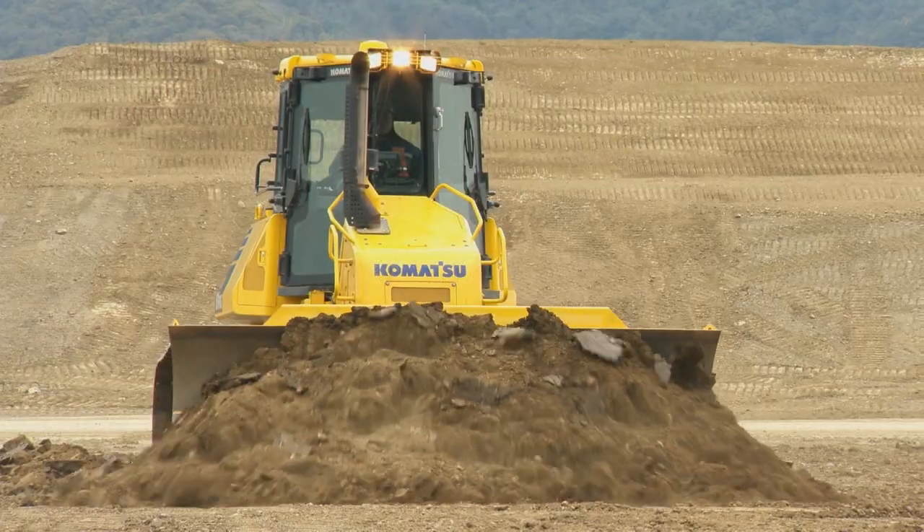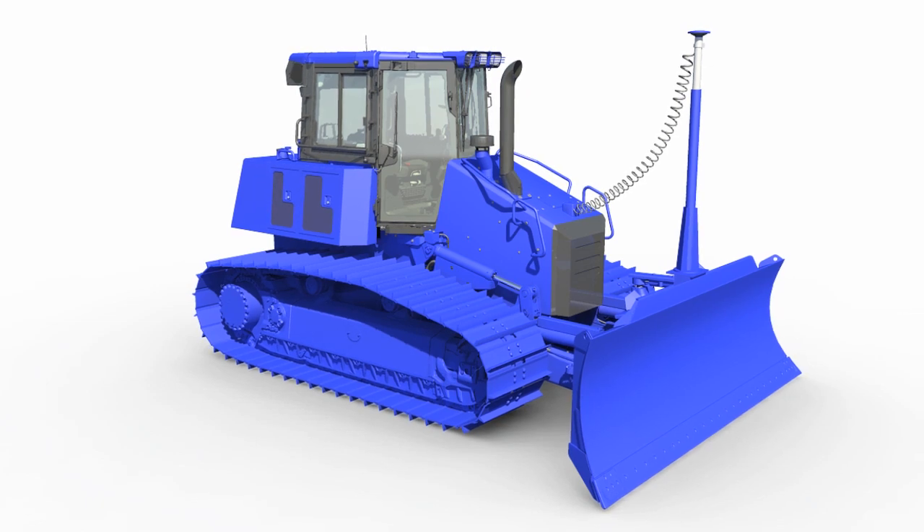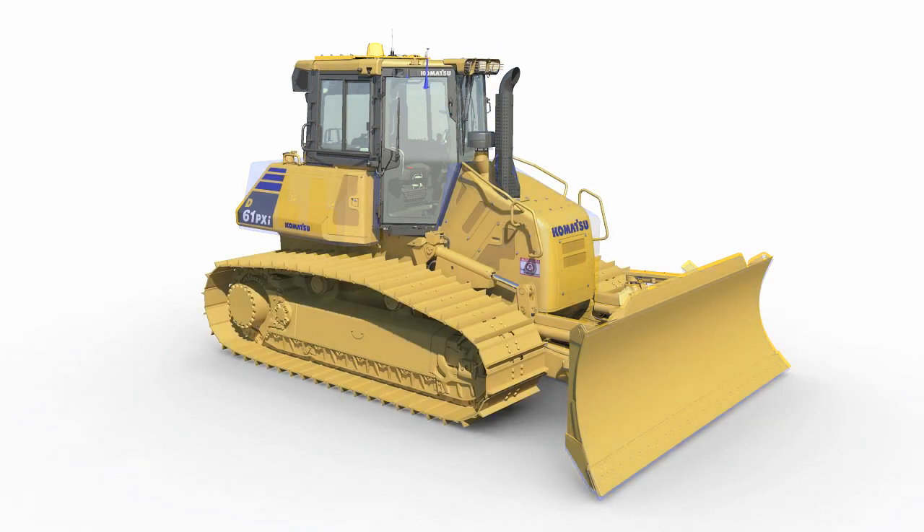Conventional machine control installation offers customers impressive benefits, but with these benefits come some negatives, including the addition of costly components vulnerably mounted to the dozer blade.